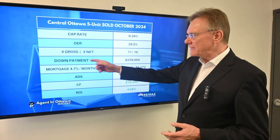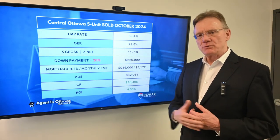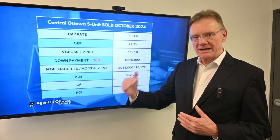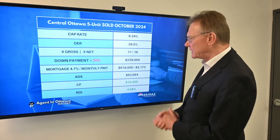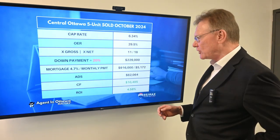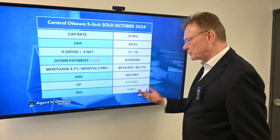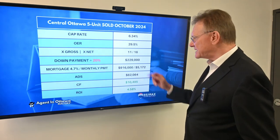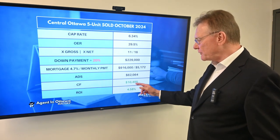We took a look at the building as if you had a twenty percent down payment, because CMHC regulations require a twenty percent down payment on a multi-unit building. With a twenty percent down payment of approximately $229,000, using a mortgage rate of four point seven percent amortized over twenty-five years, that gives us an annual debt service of $62,000 and a positive cash flow of $10,495 — unheard of, unbelievable.